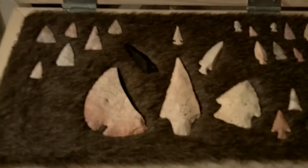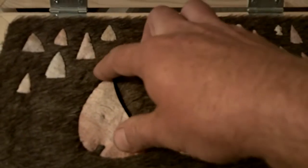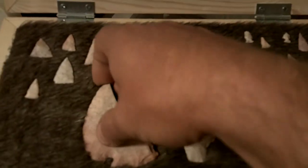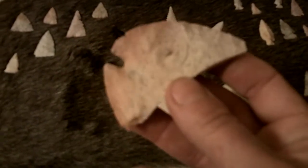Alright guys, Mr. Rig Jitsu — I figured I'd show you my buddy and I's efforts for digging last year.